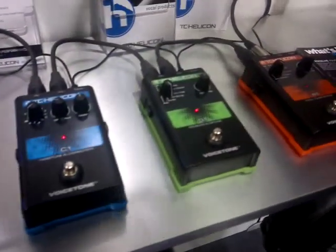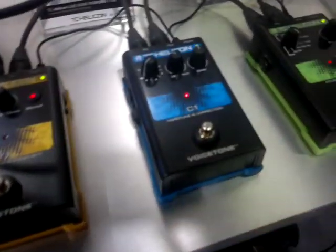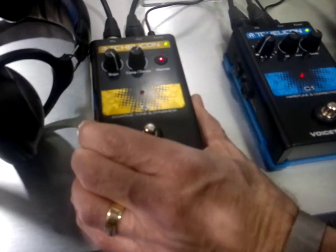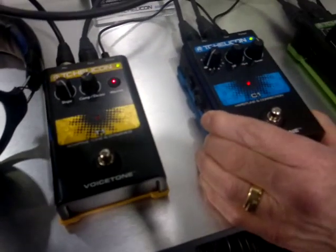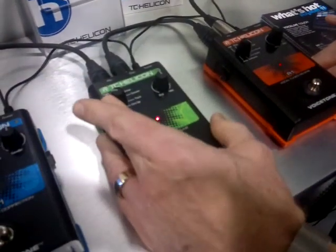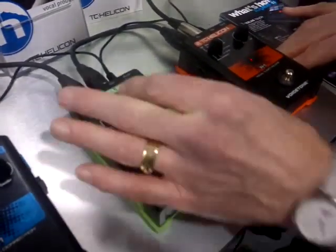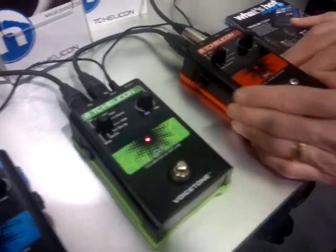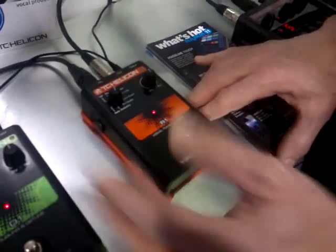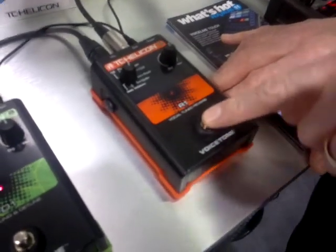First of all, we have the Singles. These are single-function vocal pedals that allow you to do things such as improve your overall tone, pitch correction, and doubling. These are very easy to use — just pick a style, set the mix, and we've got reverb here. The cool thing is you can pick a style and mix, and turn it off when you want to talk to the audience.